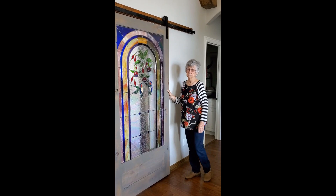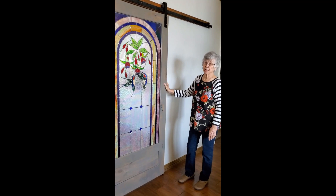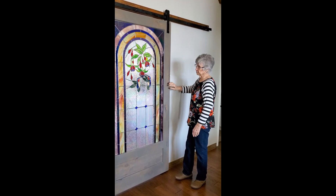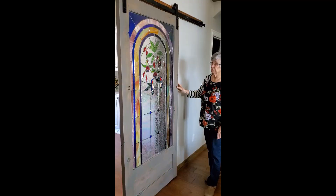We built our house almost four years ago and I knew that I wanted a nice piece of stained glass. Our office is back behind here, which you can see. So I thought that a sliding barn door would be great.